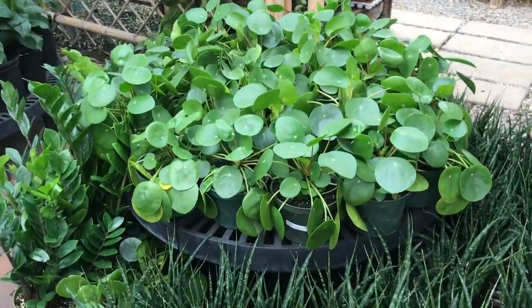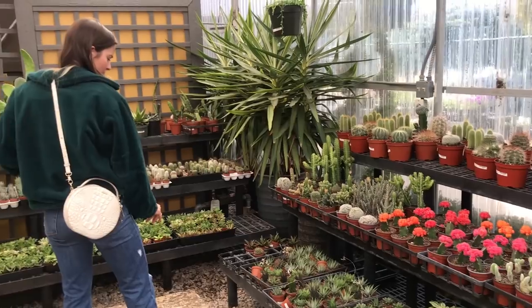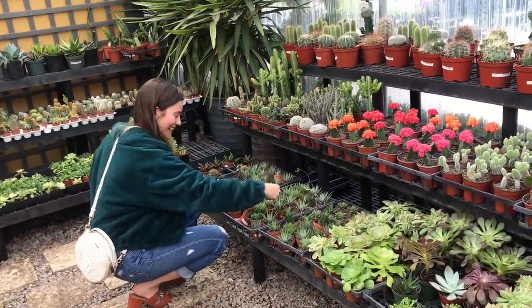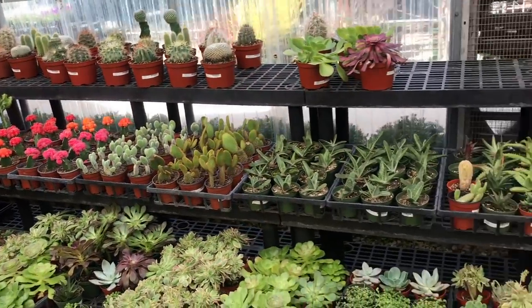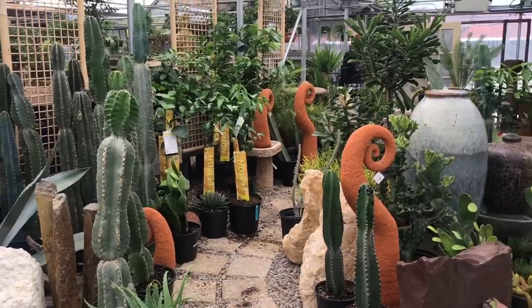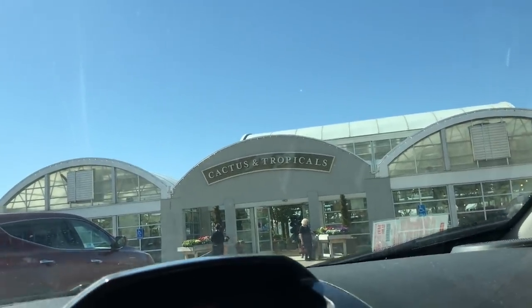Those are so cute, I want every one of those. We're also taking a pit stop at the Draper Cactus and Tropicals location just to see the difference in the varieties they have. There was also a plant there that I really wanted when we went on our little road trip, and my mom posted a video about it, so we're going there to pick that up. Let's go! Here she is — I'm so excited. Are you having fun?